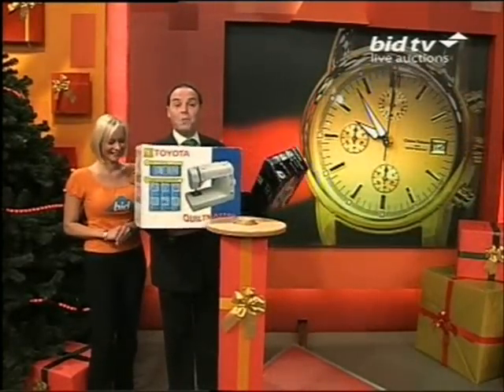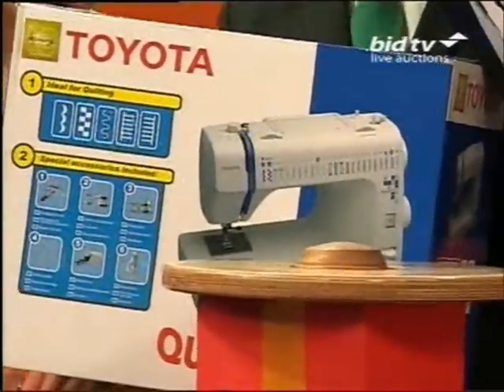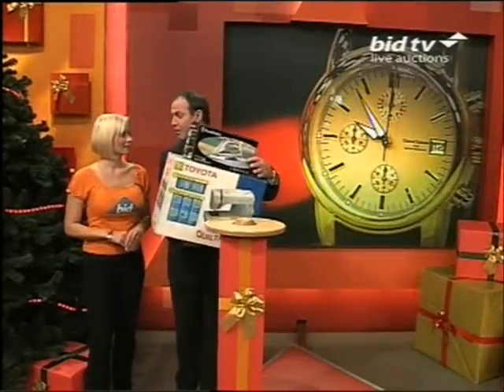And then, the number one sewing machine. It's the Quilt Master tonight — Toyota. It's got 24 individual stitches on this. You can do quilts on this, you know. That's fantastic. But, Nolan, it'll do leather, silk. What have you got there? Go on — kinky!